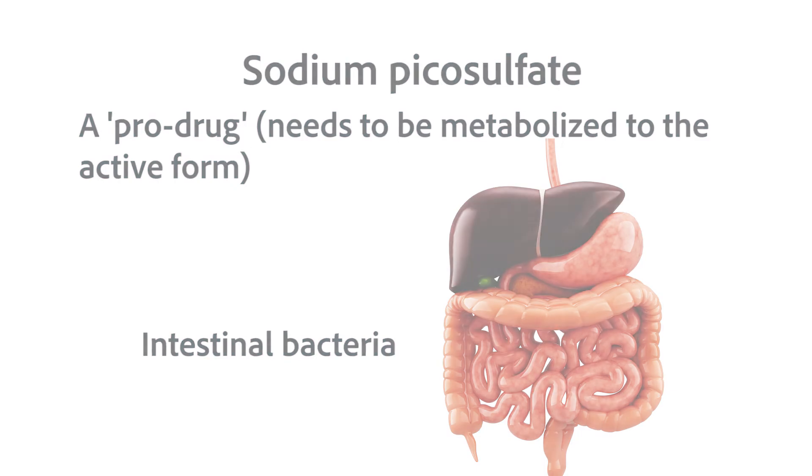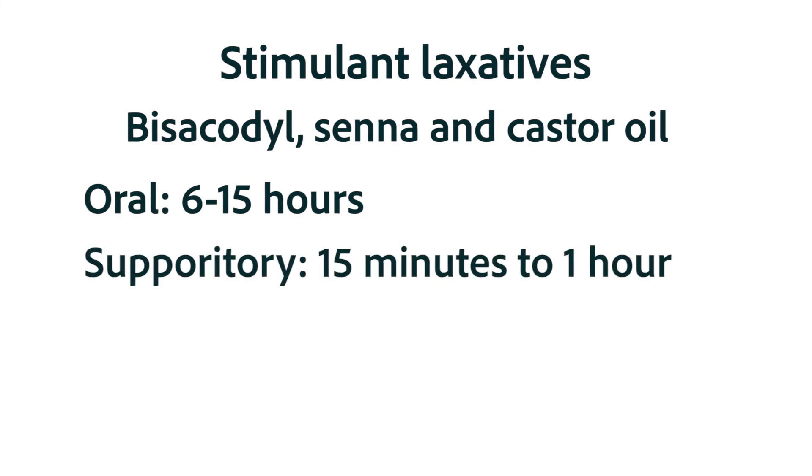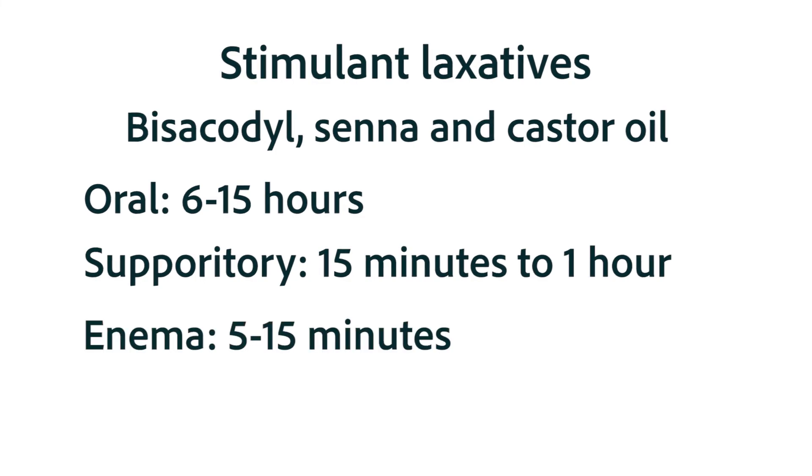Stimulant laxatives normally work in about 6 to 15 hours if taken orally. They work in about 15 to 60 minutes if taken by suppository. And they work in just 5 to 15 minutes if administered as an enema preparation.